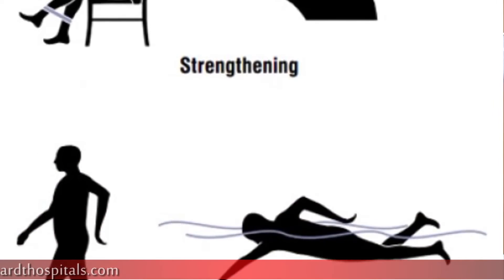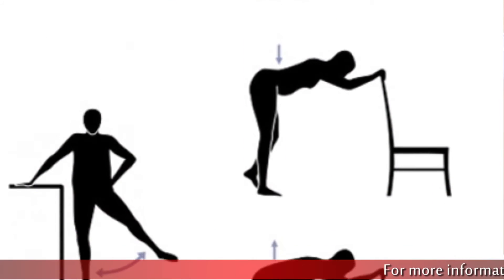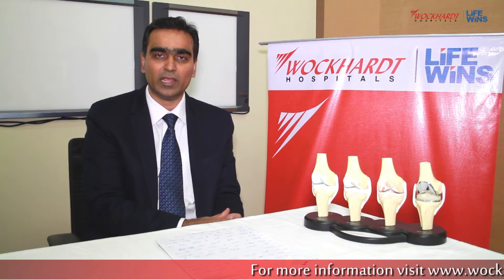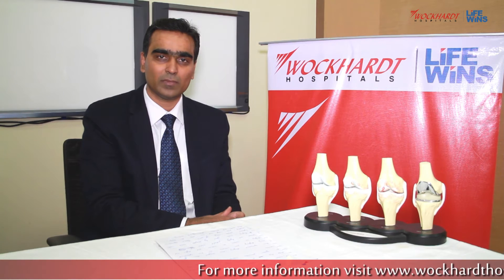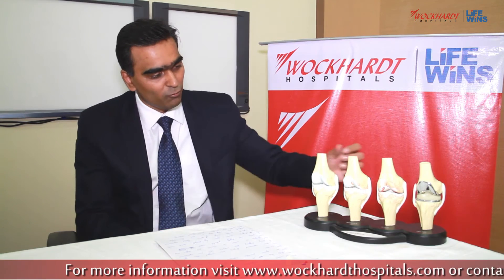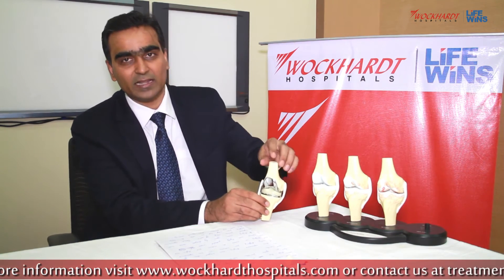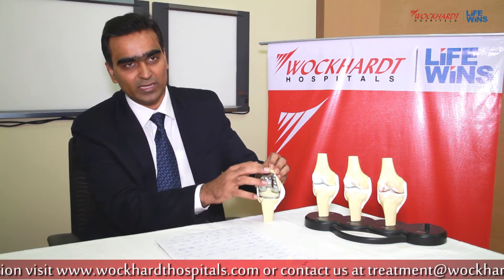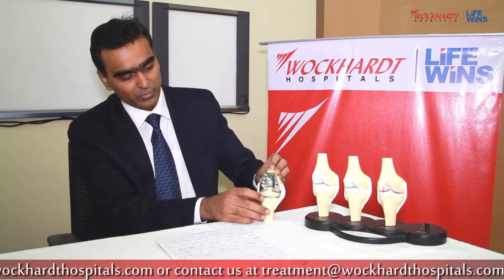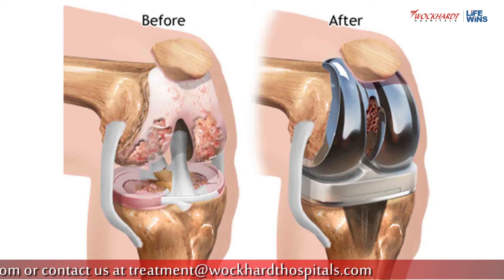Usually, at the initial stage, patients may benefit with physiotherapy and medication. But as age and arthritis advance, they have to depend on regular pain killer medications to carry out their day-to-day activities. Knee replacement surgery has changed the lives of many. In knee replacement surgery, we replace the arthritic surface of your joint with a metal piece on either side — that is on the thigh bone and the shin bone.